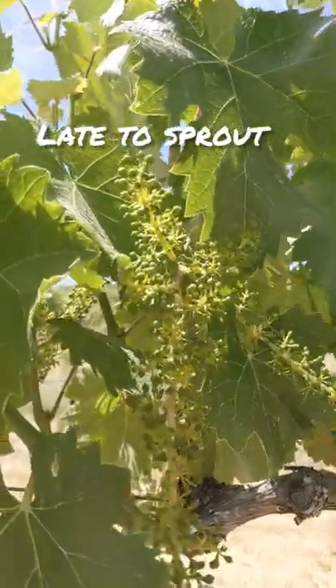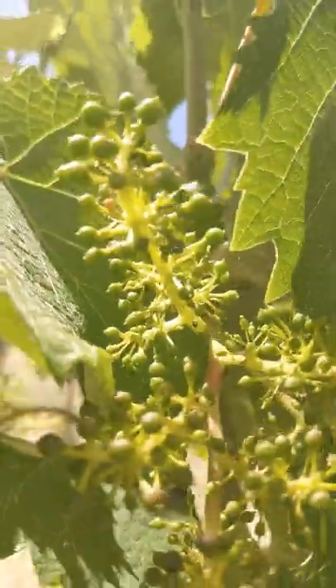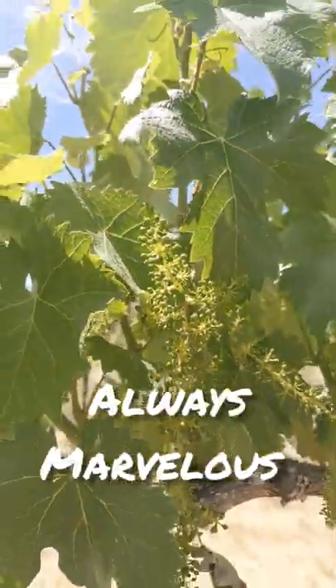In the vineyard it is late to sprout and late to ripen, and it's relatively low in vigor, so we know we're not going to get a ton of crop off of it, but what we get is always marvelous.